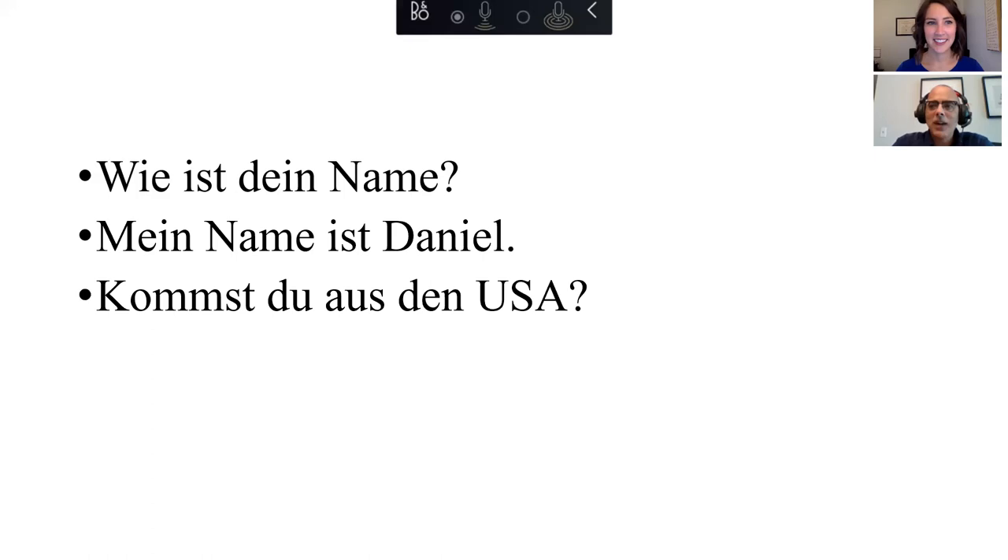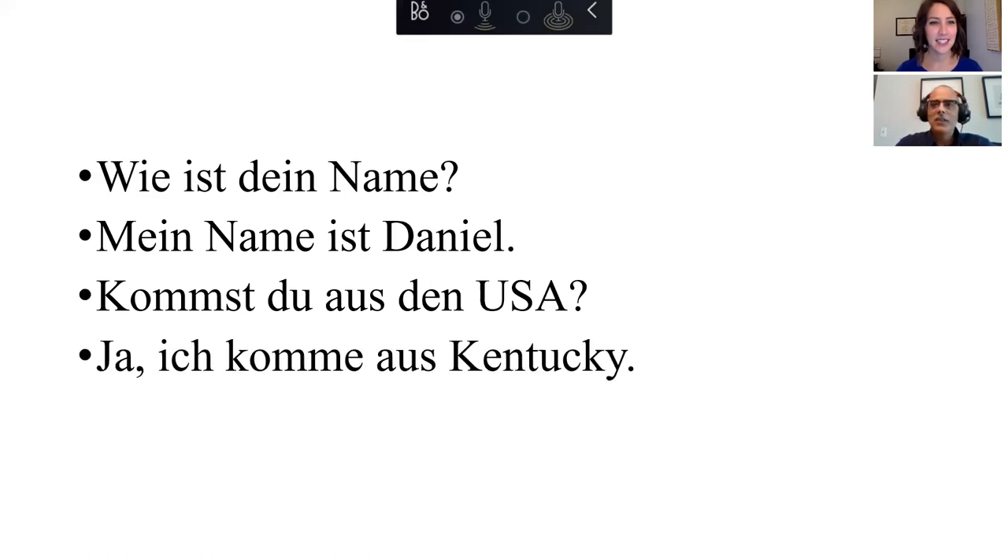And then the person might hear your accent and say, "Kommst du aus den USA?" — Kommst du aus den USA? — which means "Do you come from the United States?" And then you'd say: "Ja. Ich komme aus Tennessee." Ja, ich komme aus Tennessee.